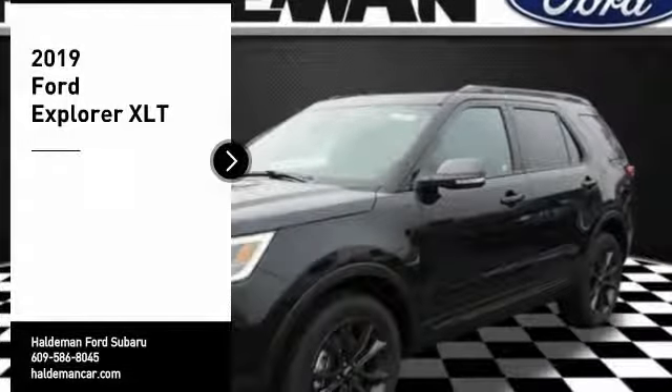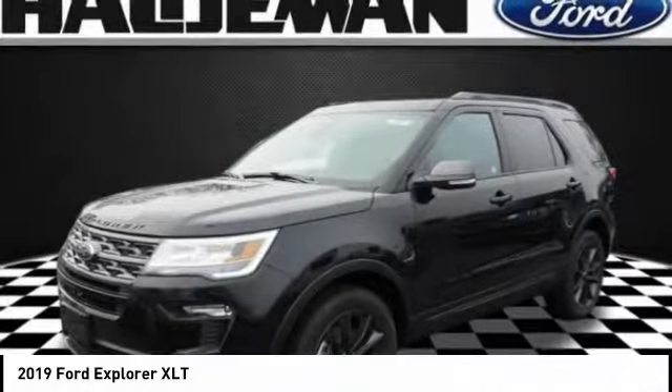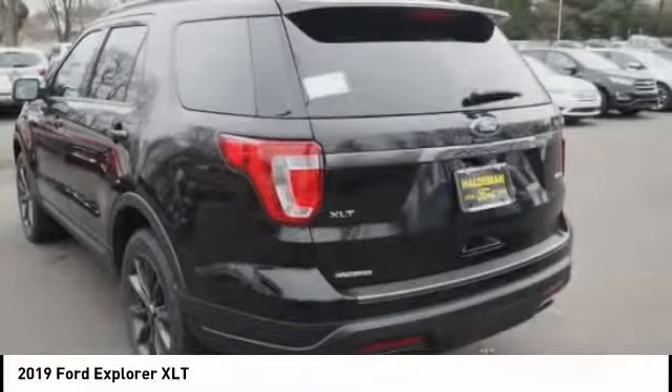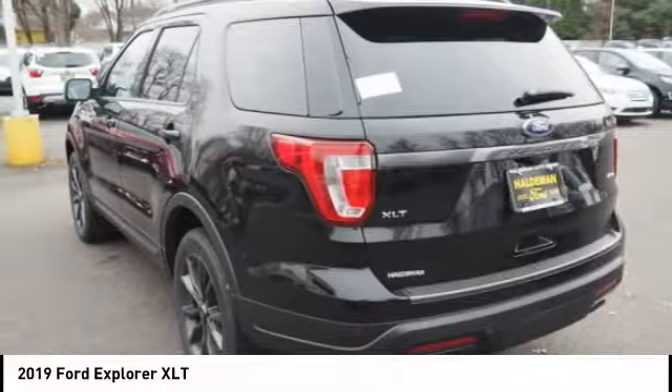Come test drive the 2019 Explorer. You've got a lot of capabilities to call on in a Ford Explorer. Don't underestimate your choices. Here are some of this vehicle's great options.